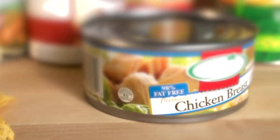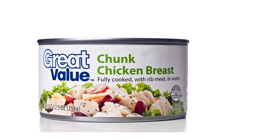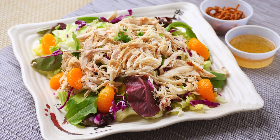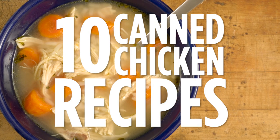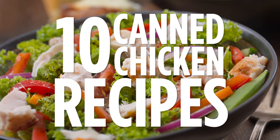Canned chicken is one of those pantry staples that is way more versatile than you might think. It's perfect for casseroles, soups, salads, and appetizers. Here are the top 10 easy recipes with canned chicken. Check out the description for the links to all these recipes and more.